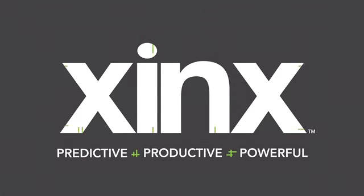Zynx by Enersys. Predictive. Productive. Powerful.